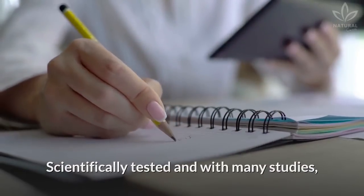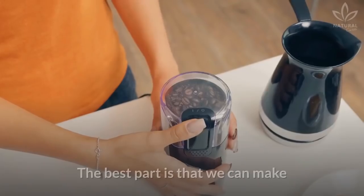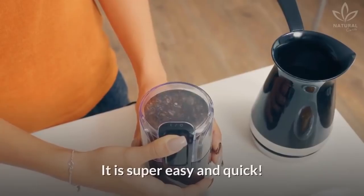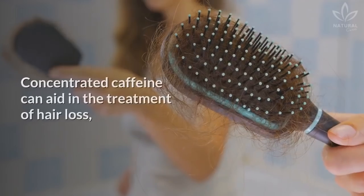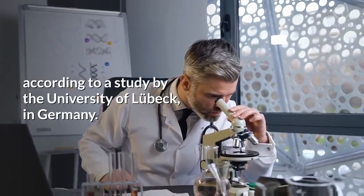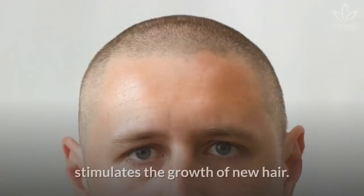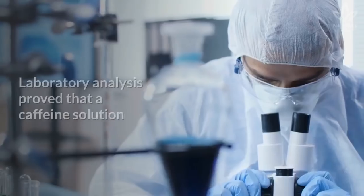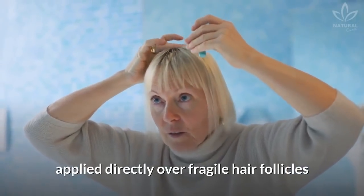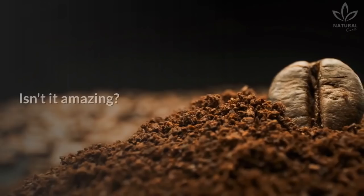Scientifically tested and with many studies, the efficacy of caffeine helps to accelerate hair growth. The best part is that we can make our own coffee shampoo at home. It is super easy and quick. Concentrated caffeine can aid in the treatment of hair loss, according to a study by the University of Lübeck in Germany. It happens because the substance stimulates the growth of new hair. Laboratory analysis proved that a caffeine solution, applied directly over fragile hair follicles, increased hair growth by 25%. Isn't it amazing?